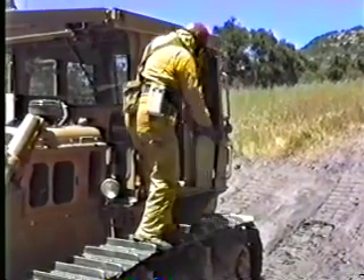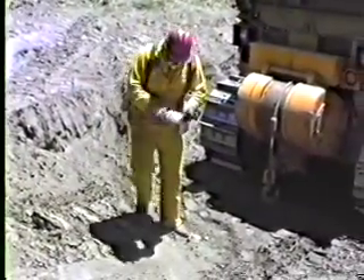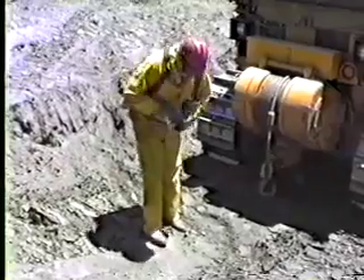If you have an enclosed cage, close the door before leaving. Deploy your fire shelter behind the dozer.